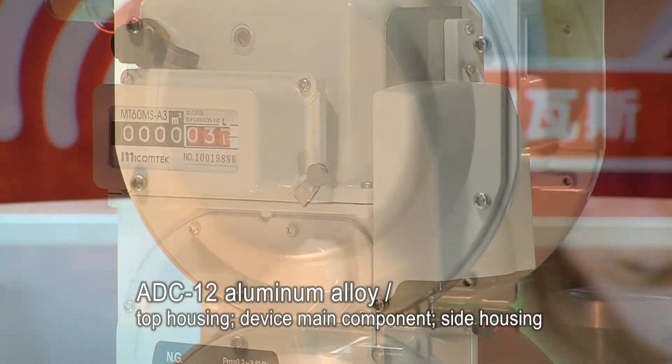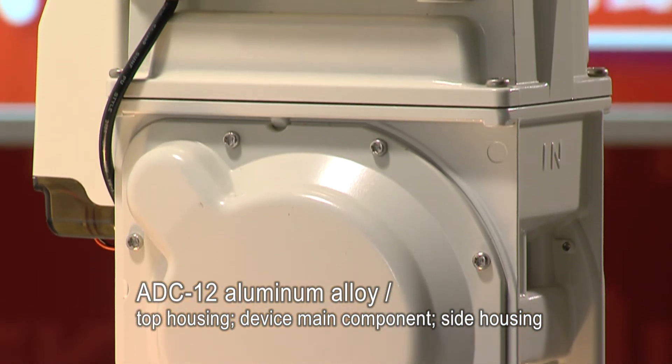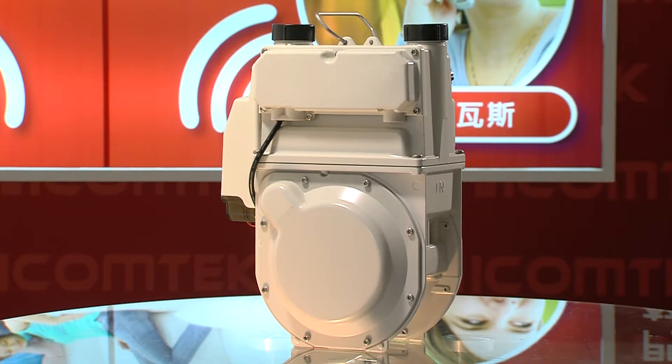The gas meter, along with the top and side housing, is made of corrosion-resistant die-casting ADC12 aluminum alloy, with a baked enamel coating that passed a 240-hour salt spray test, attesting to the capability to endure the harsh climate conditions on an island like Taiwan.